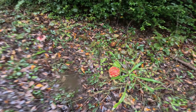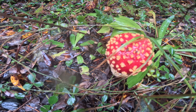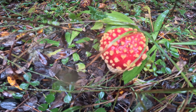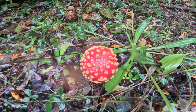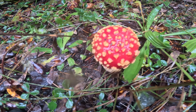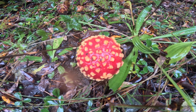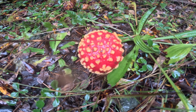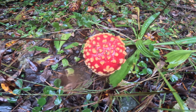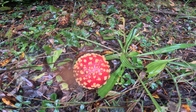Amanita muscaria — here's one you don't want to eat. It can make you hallucinate and apparently it's a really bad trip, plus it's got some poisons in it. But this is our mushroom archetype — the Mario mushroom, maybe the ancient Soma mushroom. I guess it can also be used to kill flies — Amanita muscaria, the fly agaric. What a gorgeous mushroom. I'll keep an eye on it; hopefully it gets to open up without getting kicked over.